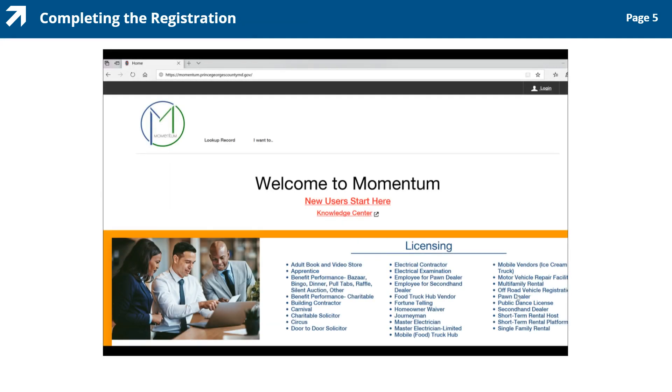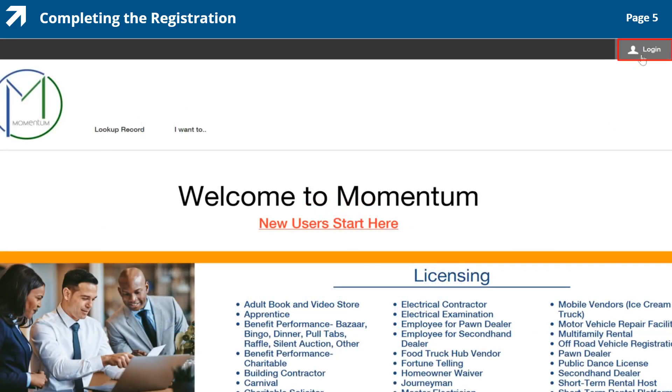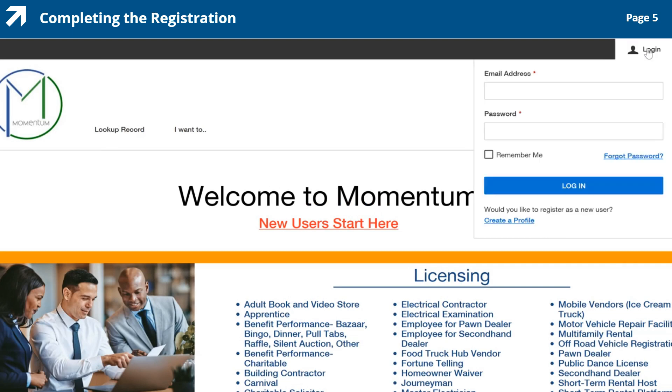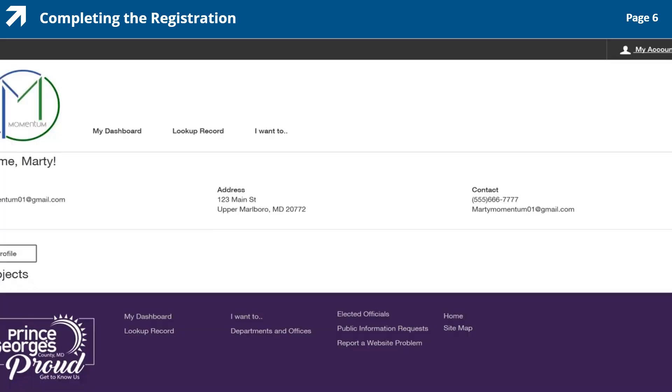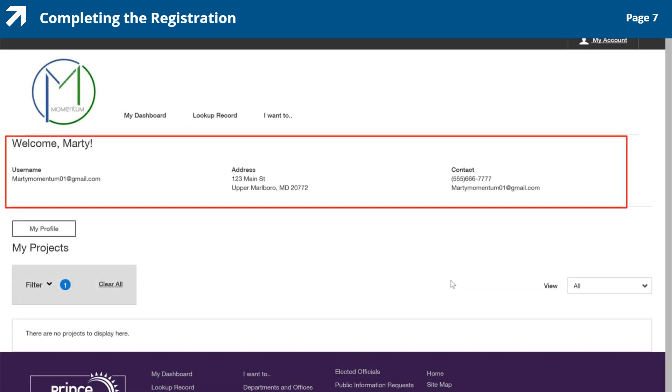This is the Welcome to Momentum landing page. Let's log into the Momentum system to begin the application process. Click the Login button at the top right section of the page to enter your login credentials from your online profile. Enter your email address here, then enter your password and click the Login button to log in. Notice in the highlighted box, your personal information has been auto-populated.